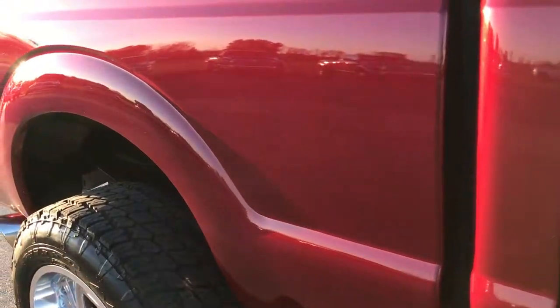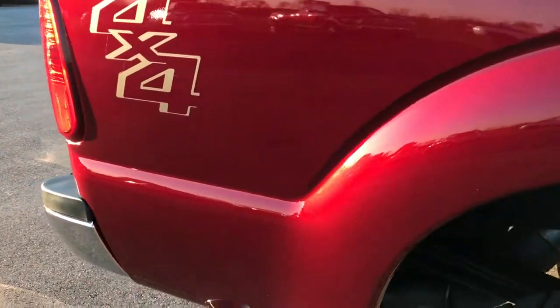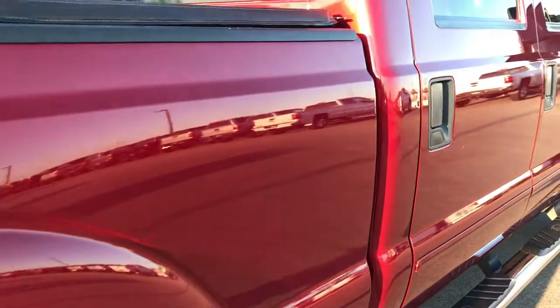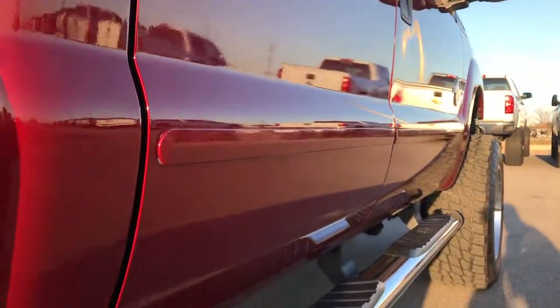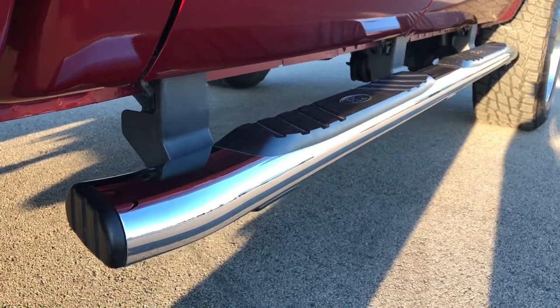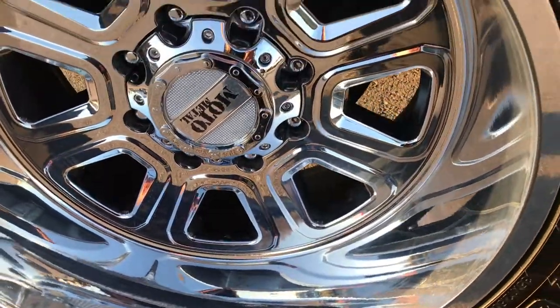We take these HD videos so if you are far away, or even if you're close by and you just cannot make the trip down, you can still see the truck, hear the truck, and have confidence in the vehicle before you even get here. We sell a lot of trucks out of state, so we want to make sure you get the most accurate representation of the vehicle as possible so that when you get here, there's absolutely no surprises, and you can have the confidence to buy that plane ticket and make that drive.